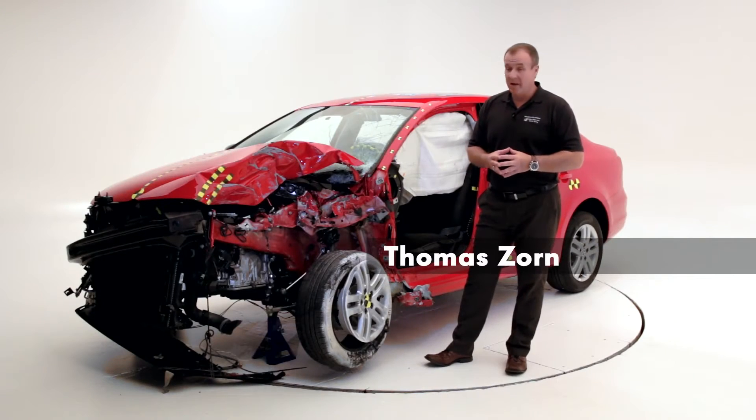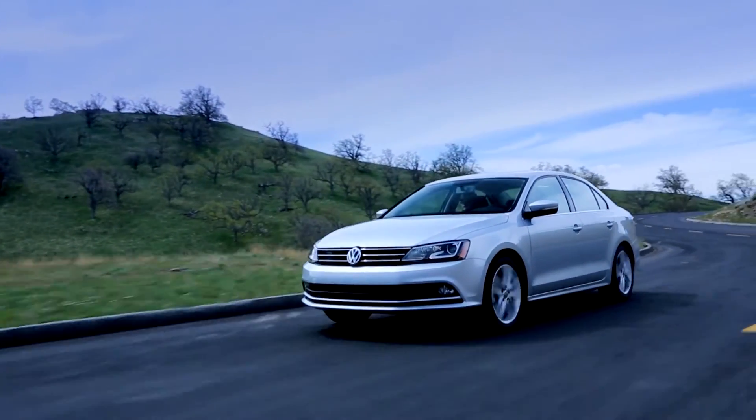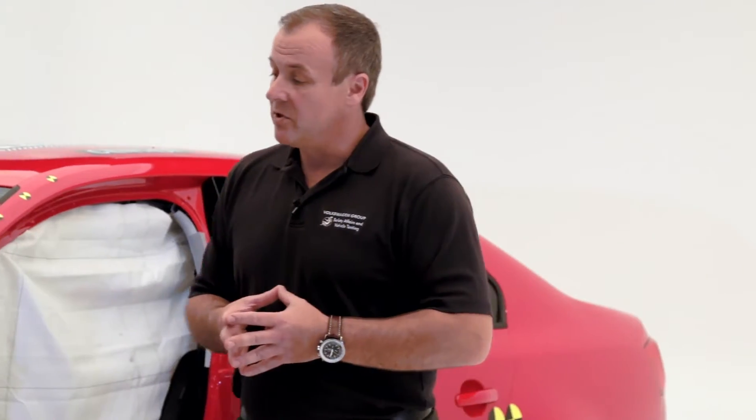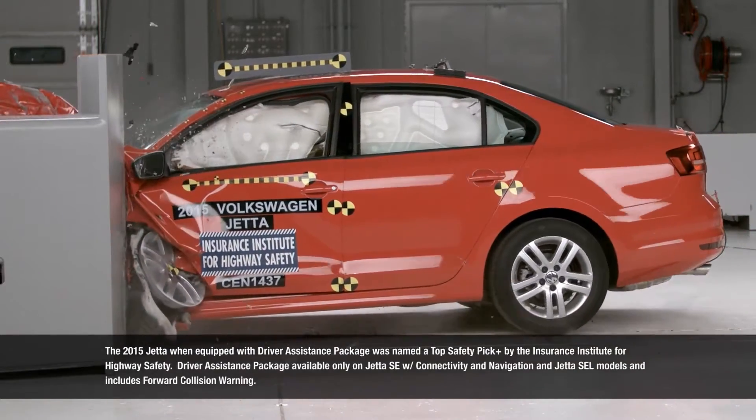Welcome everybody. My name is Thomas Sohn. Today I would like to talk about the new redesigned Jetta, which recently achieved a 2014 Top Safety Pick Plus at IIHS. In order to achieve a Top Safety Pick Plus at IIHS, you have to perform well in five crash categories.